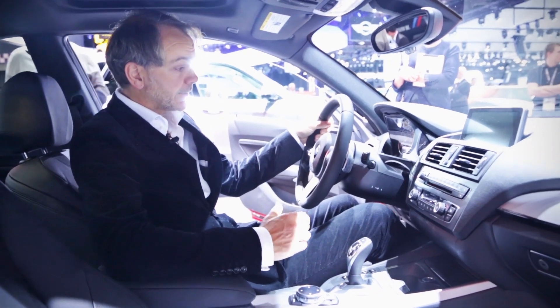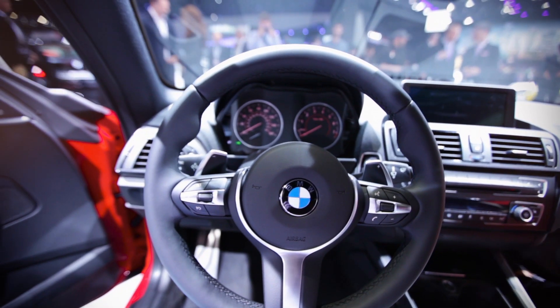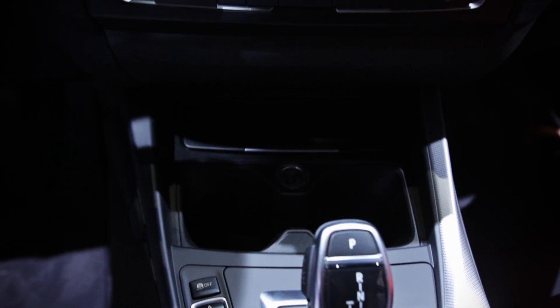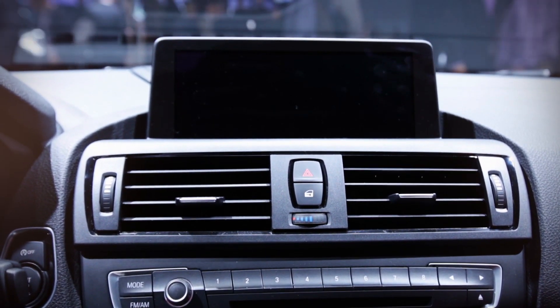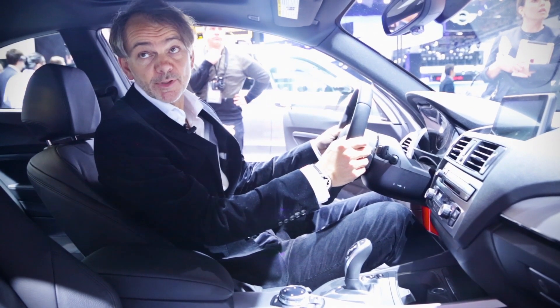In the interior, what comes across is that this is a driver's car — a very solid steering wheel, we have the pedal shift semi-automatic gearbox, we have everything you need to know in terms of navigation here very high up in the dashboard, and very precise dials. This is a car that is meant for people that love driving.